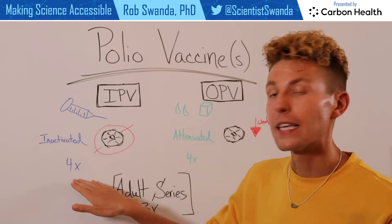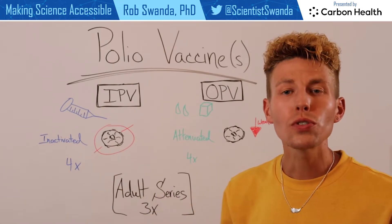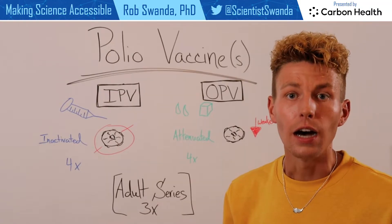This vaccine is given in four doses, usually within the first six years of a child's life.